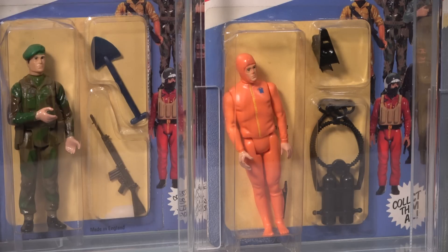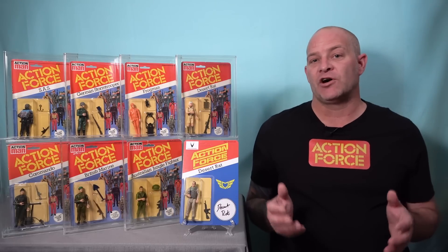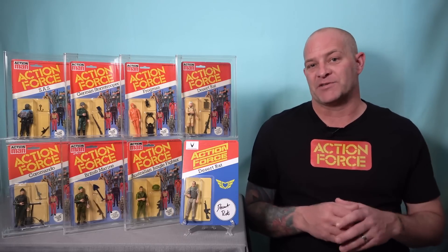But is it worth collecting carded Action Force figures? In some respects this line is much easier and more enjoyable to collect than other similar lines of the same era, yet it is not without its pitfalls.